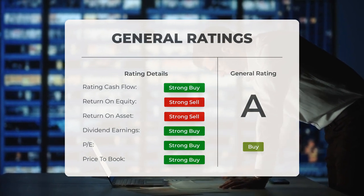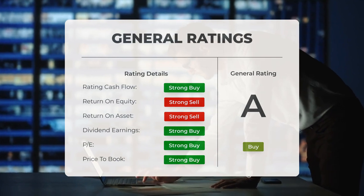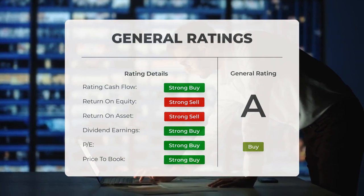Analysts have given NIO stock a general buy rating. They rate the P/E ratio as strong buy and price-to-book as strong buy. However, for return on investment, the analysts give the stock a strong sell rating.